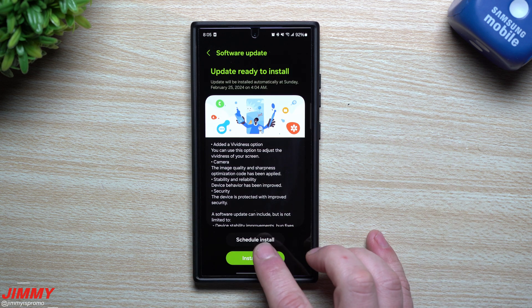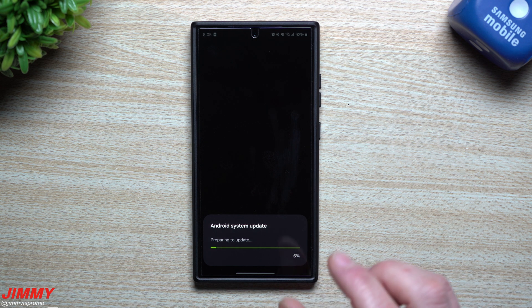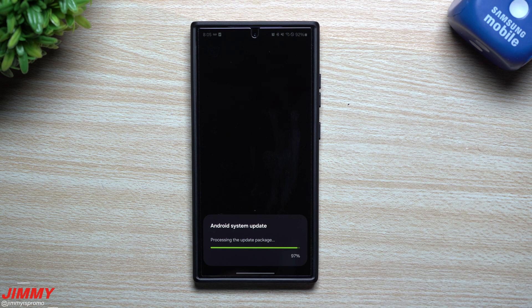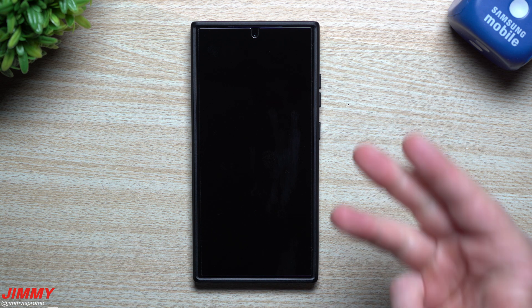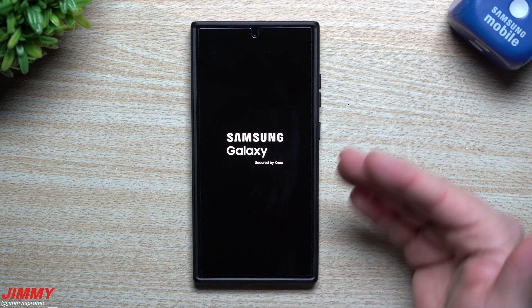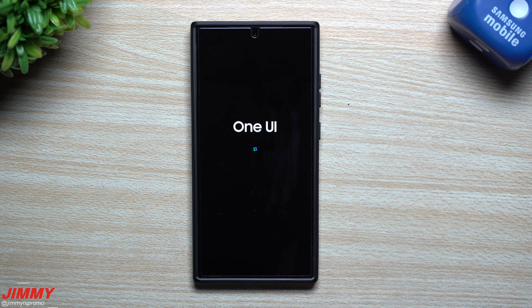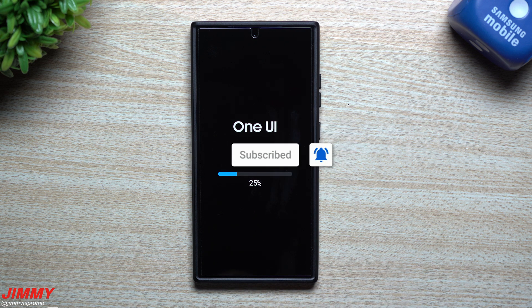Along with all of this, we'll also take a look at a few Samsung applications and services to see their changes. I wrote down the versions of software right before this update, so we'll update the phone, take a look at vividness, look at the camera, take some pictures and videos, compare them to see if there are any differences, and see what else has been updated from Google. If you're brand new here and appreciate these tips, tricks, and tutorials on your Samsung Galaxy devices, make sure to hit that subscribe button and the bell for notifications.